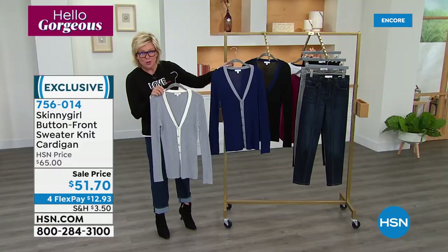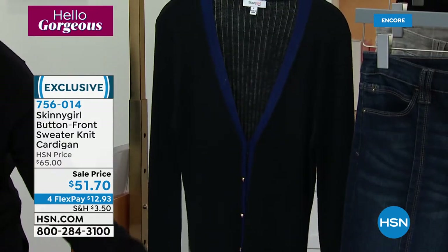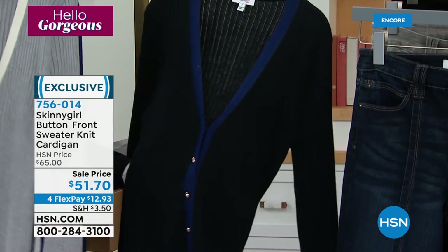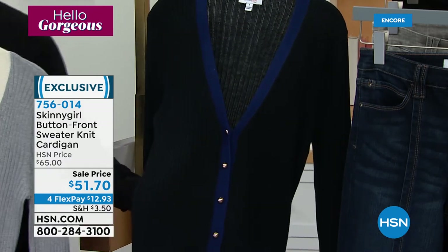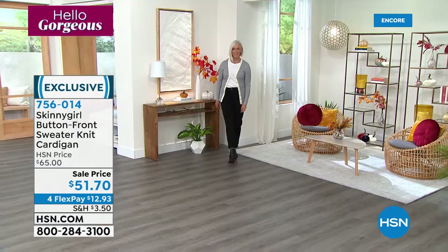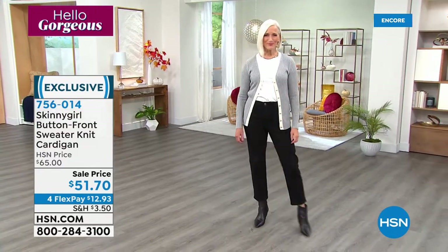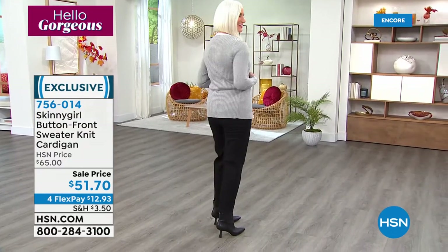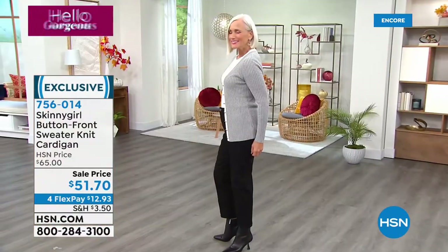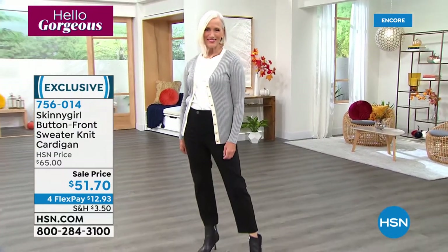This is that classic button-front, sweater knit cardigan, classic in so many ways — three beautiful colors: gray with the white ribbing, sapphire blue with the gray ribbing, and black with the sapphire blue. Look at these buttons all the way down. These came out so incredibly great. They have a stretch but a fit that molds to your body. They're comfortable, they breathe, they look so expensive — like one of the high-end Fifth Avenue, Beverly Hills brands. You need to get this in multiple colors.